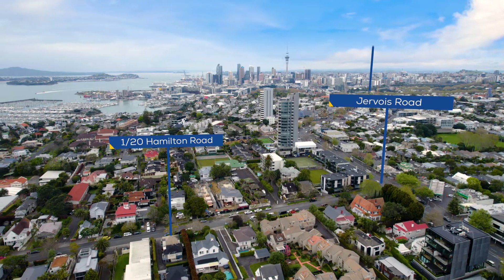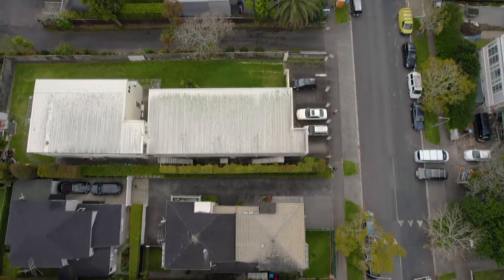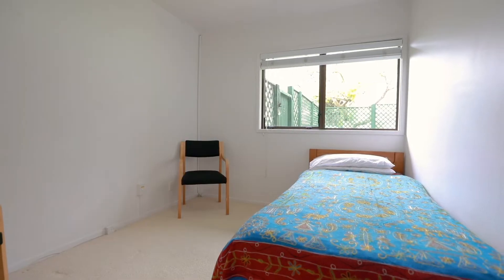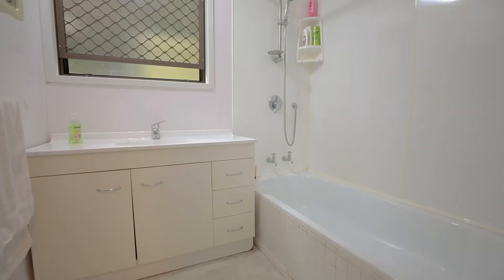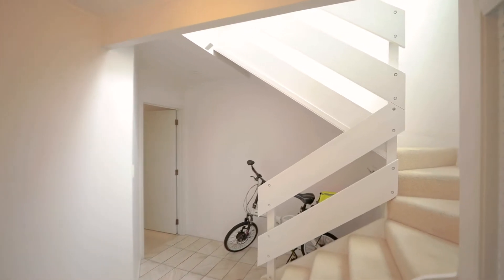It's an easy stroll up to Jervois Road and Ponsonby Road and the glorious Herne Bay beaches. This home is on two levels. On the ground level, there are two good-sized bedrooms and a family bathroom. It's got a separate laundry and that all-important internal access garaging.